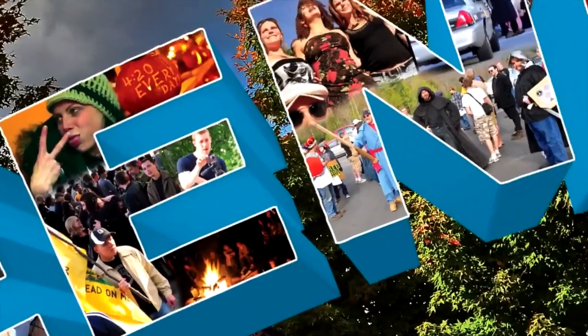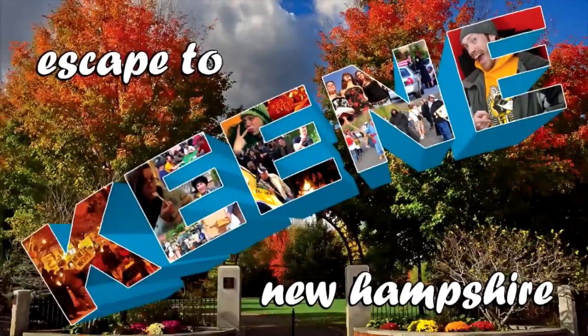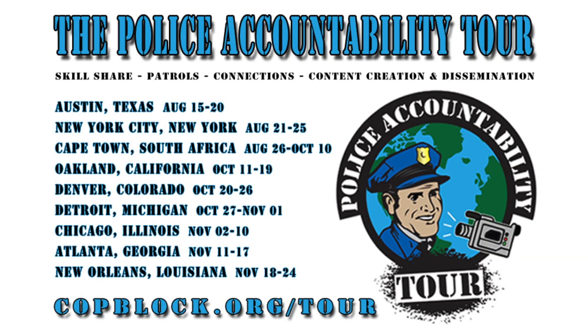Is liberty dying where you live? Escape to Keene at FreeKeene.com. I'm soon headed on the road with the Police Accountability Tour, and I thought I'd give a quick overview of the items I'm bringing with me.